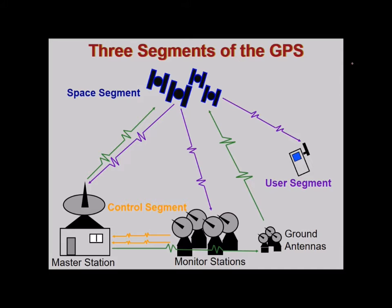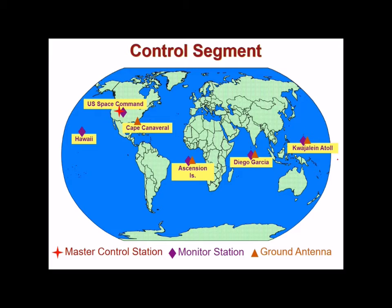There are three segments of GPS. First is the space segment, where you find the satellites or constellation of satellites. Then there is a master station, also called the control segment. Finally, there is the user segment — you and I with a GPS device are termed as the user segment.